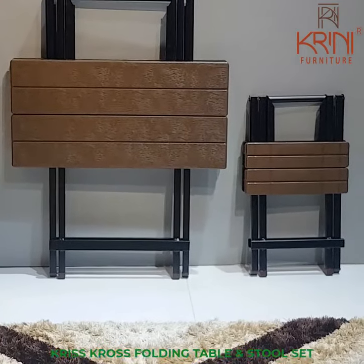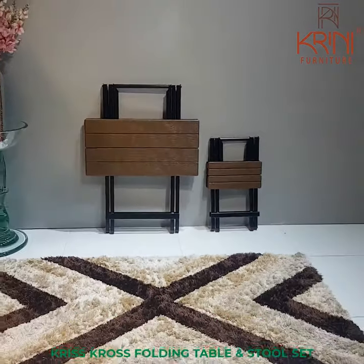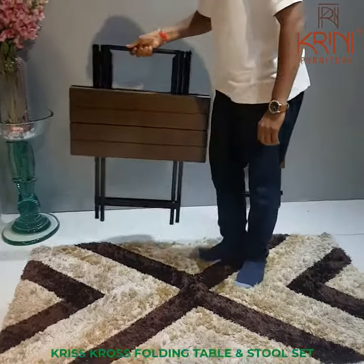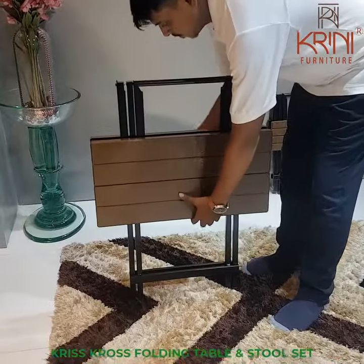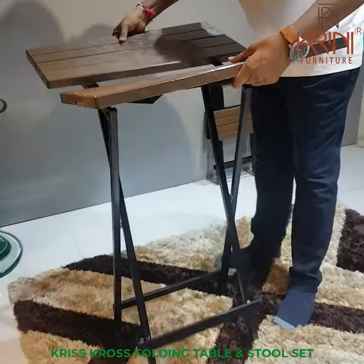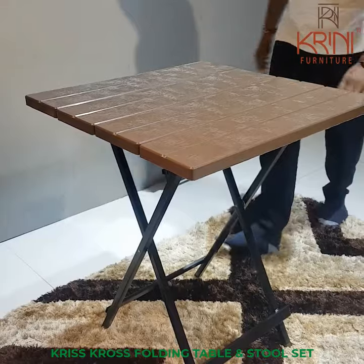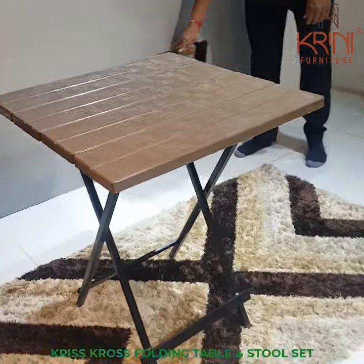Foldable Table by Creany is a functional product that offers you convenience no matter where you go. Folding tables can come in handy when you have a social gathering at home. The foldable table and stool set is compact, foldable, stylish yet sturdy, lightweight, and easy to carry anywhere and everywhere you go.